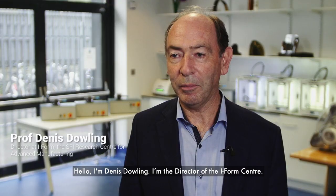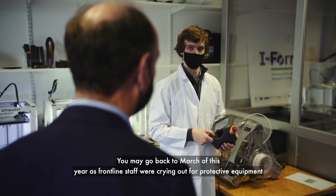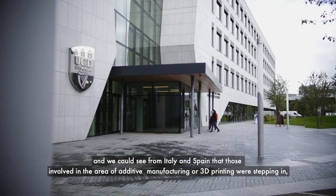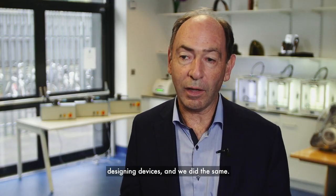Hello, I'm Dennis Dowling, the director of the iForm Centre. Going back to March of this year, frontline staff were crying out for protective equipment, and we could see from Italy and Spain that those involved in additive manufacturing or 3D printing were stepping in, designing devices — and we did the same.